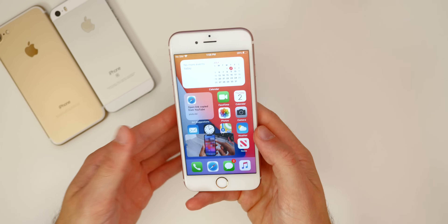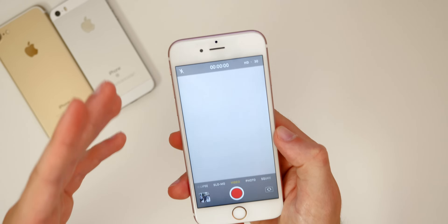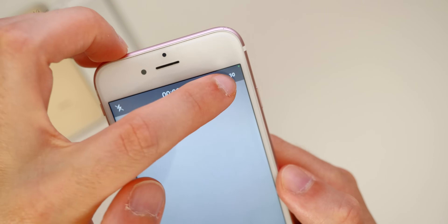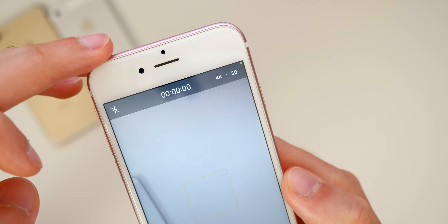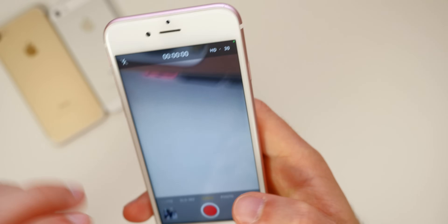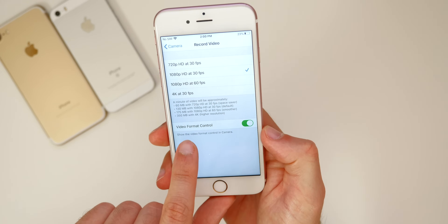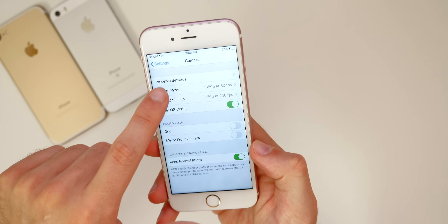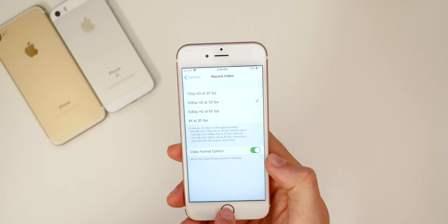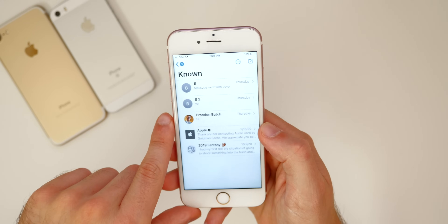New in iOS 14, you can change camera recording quality directly in the Camera app without going to Settings — just tap the quality indicator to toggle between HD and 4K. To enable this, go to Settings, then Camera, then Record Video, and turn on Video Format Control. This was an iPhone 11 exclusive feature last year, but it's now available on all devices in iOS 14.